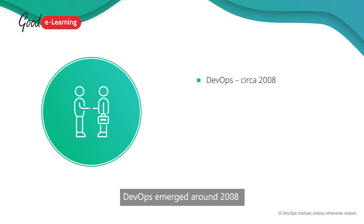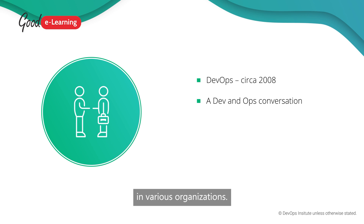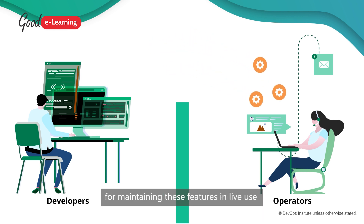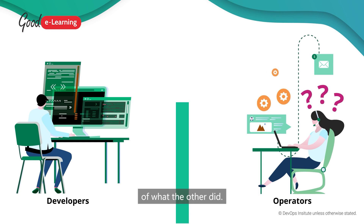DevOps emerged around 2008 following a series of conversations about issues between developers and operations teams in various organizations. At that time, developers focused on producing features and operators were responsible for maintaining these features in live use, and each team had little understanding of what the other did.